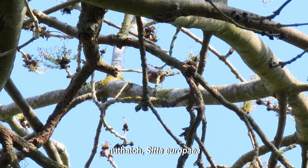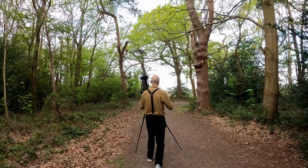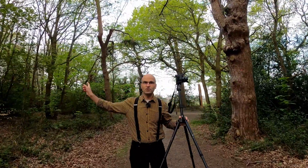I've been birding in this area for more than five years and I've noticed every year pairs of nuthatches not far from the trees where the parakeets were nesting. Let's see what the situation is this year. Yesterday there was a nuthatch singing in that area, so I'm going to check there first.